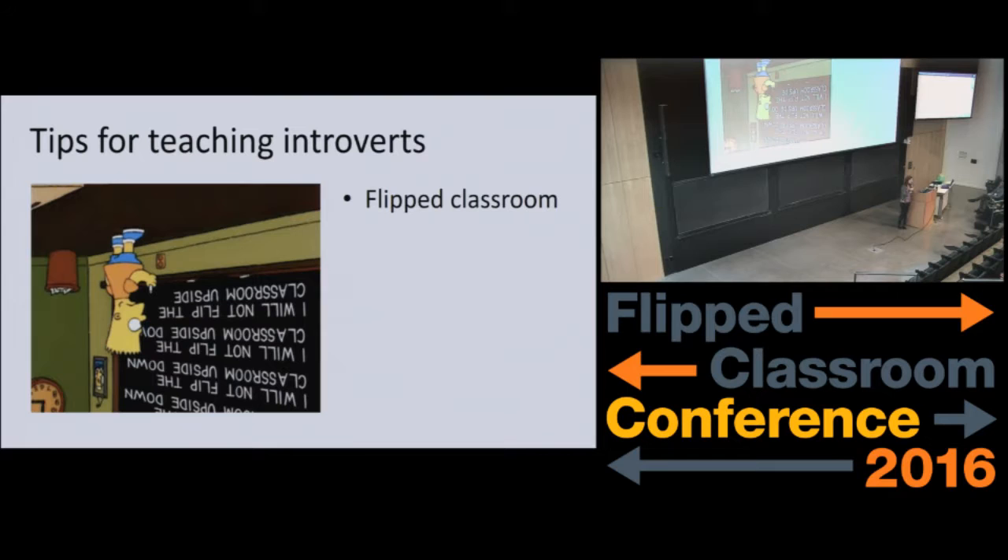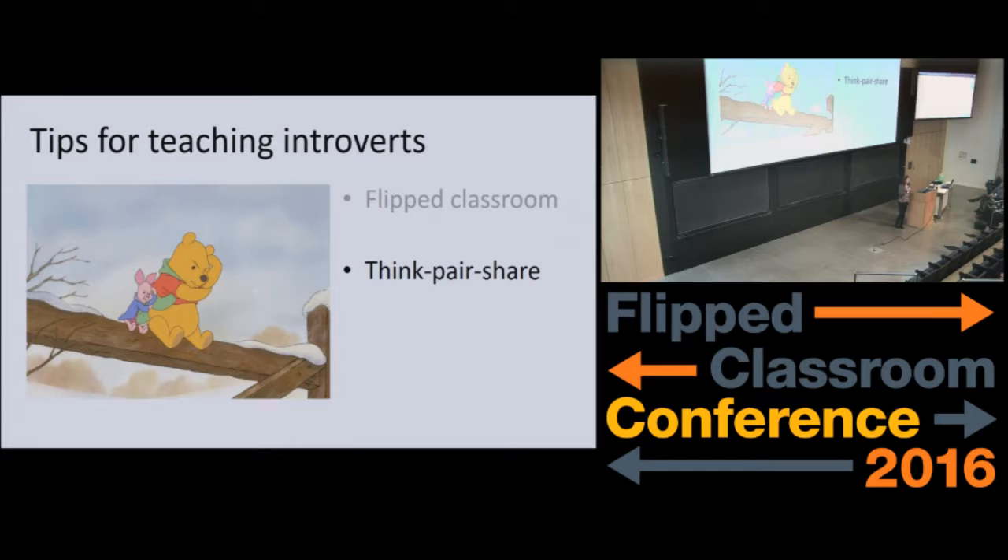With that in mind, here are tips for teaching introverts — I just have three that Susan Cain suggested. First is the flipped classroom. At first it seemed counterintuitive to me that a flipped classroom could help, since you spend more time in class interacting with peers in group work. But really what it does is it buys introverts time to learn the material at their own pace, and come in confident that they know how it works, so they're more willing to share. Second is think-pair-share. I suspect Piglet is actually an introvert. If you were to ask the whole class a question, Piglet would not raise his hand to answer it. But if you give him time to think about it and then only open up to Pooh, he'll be much more comfortable, and then the confident pair can open up to the entire class.